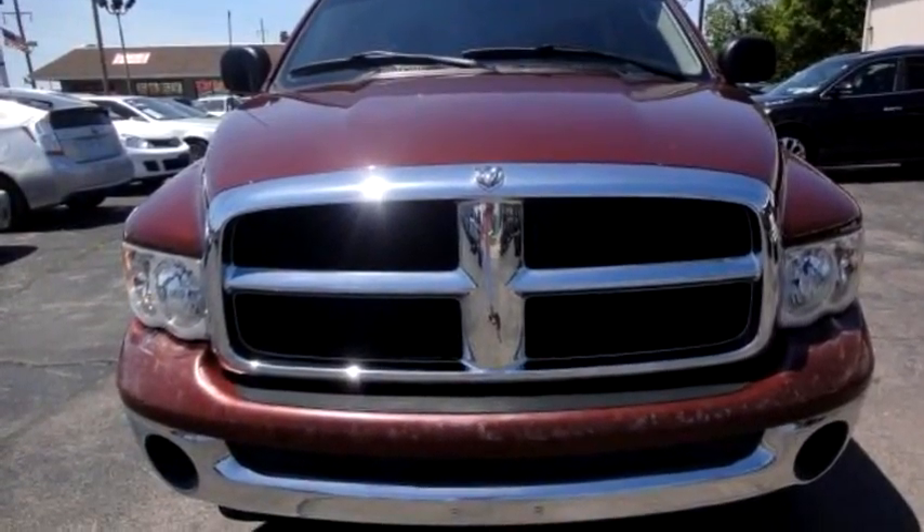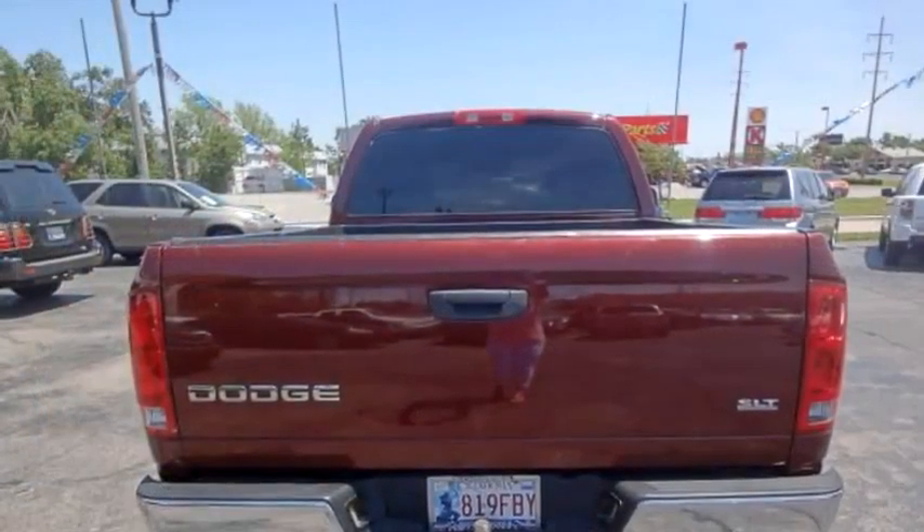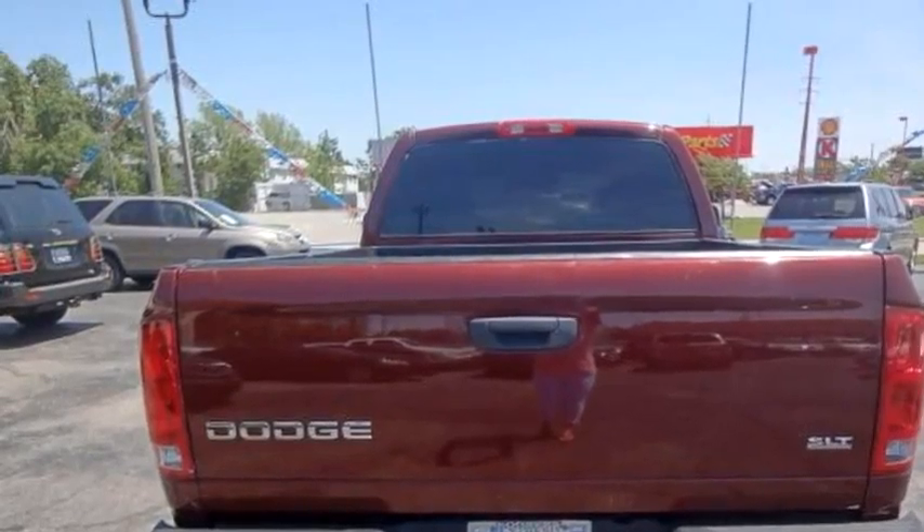United Auto Sales proudly presents this 2003 Dodge Ram 1500 2WD Single Cab SLT.